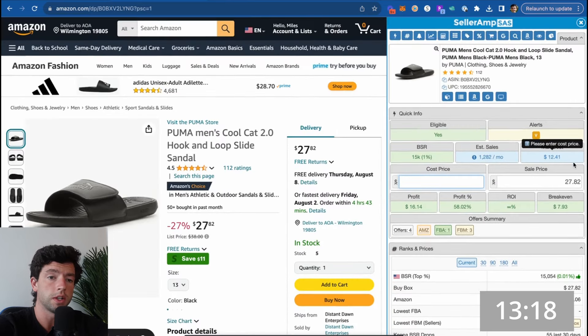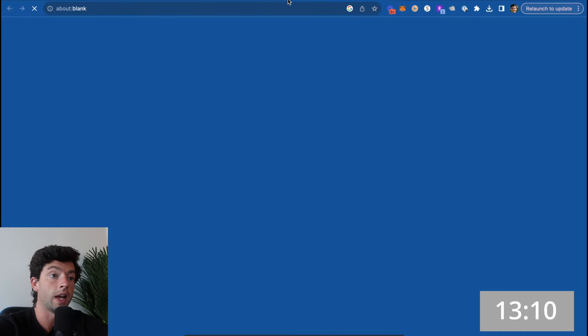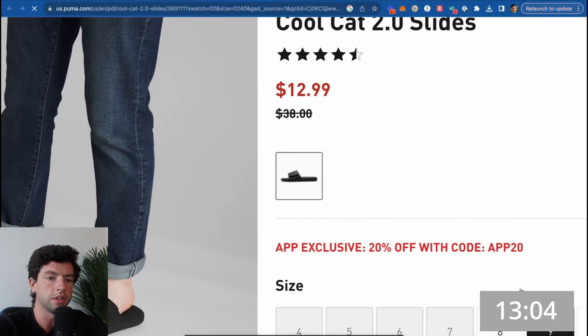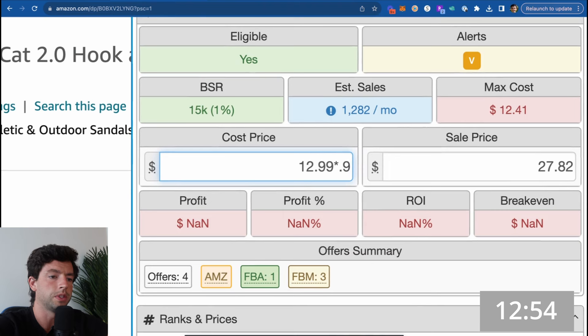We can see our max cost is about $13. If we plug this in on Google, it looks like these Puma slides are going for about $13 on the Puma website. However, there's also an additional 20% coupon available. Taking that 20% off from $12.99 puts us close to being profitable, though ROI is still in the red at that point.